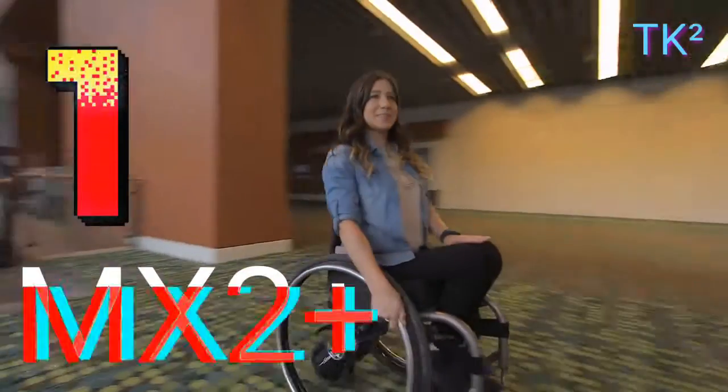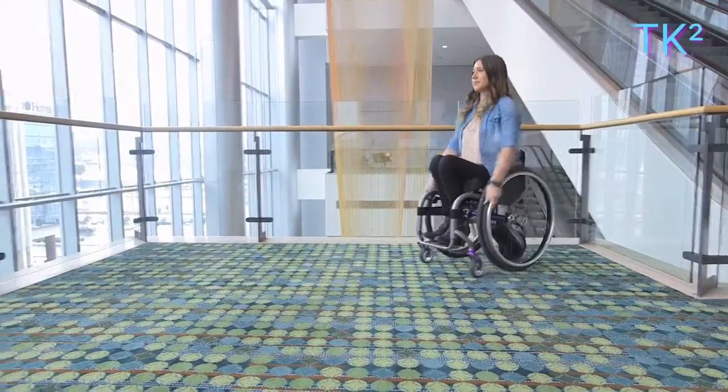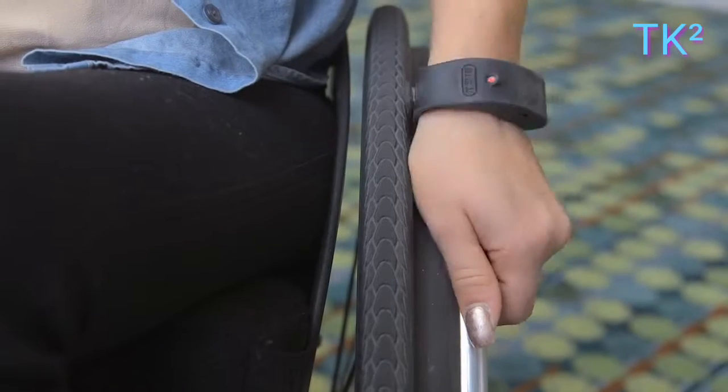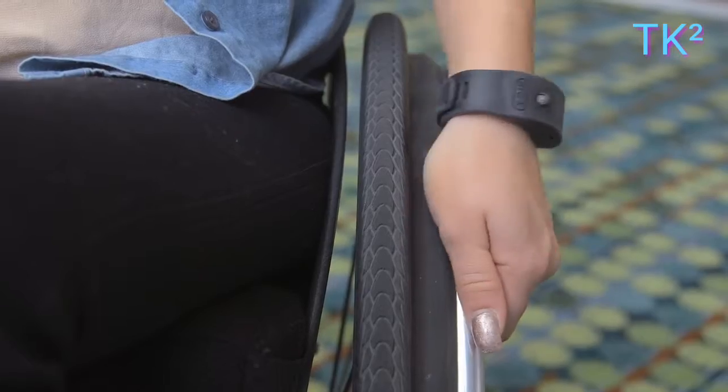Number one: MX2 Smart Wheelchair. Introducing the MX2 Smart Wheelchair. This can help physically challenged people sit and move. It can be self-driving and smart-drive capable.